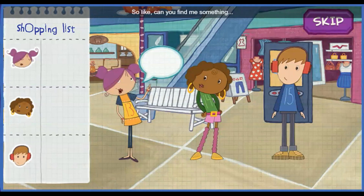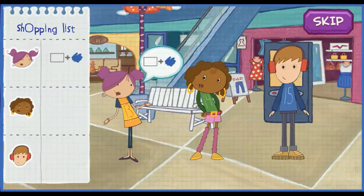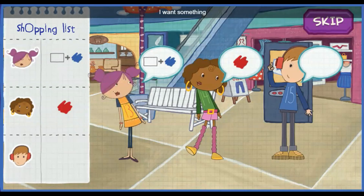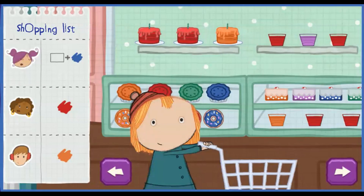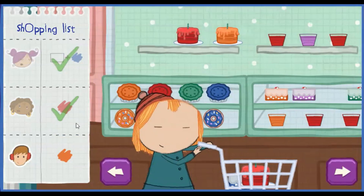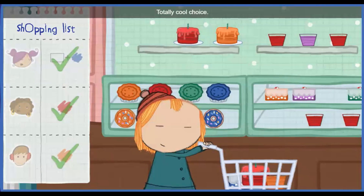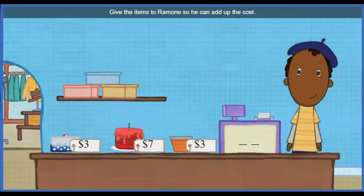So, can you find me something shaped like a rectangle and blue? And I really need something red. I want something orange. Check out the shopping list to see what we need to buy. Sweet color. Totally cool choice. Totally cool choice. We've got everything. Now let's go pay for it.